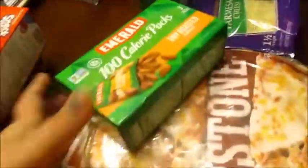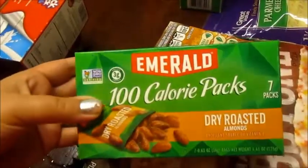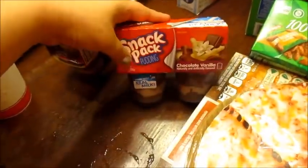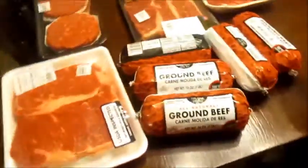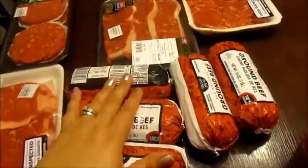And then I got these for Stephen to take for his lunch. And Caden wanted some chocolate and vanilla pudding so we got two of those. And then for the meat — I still have a whole bunch left like hamburger meat and stuff like that.